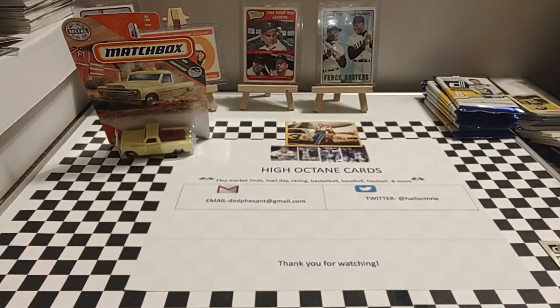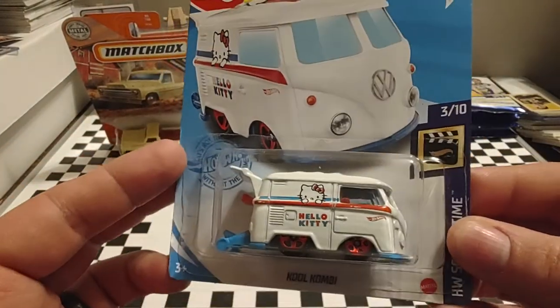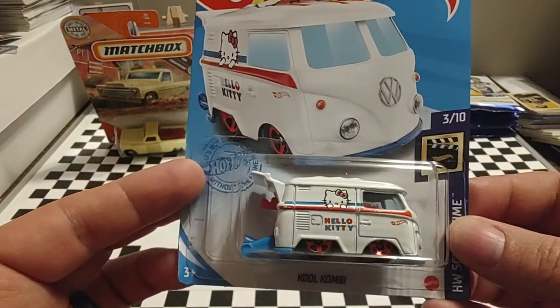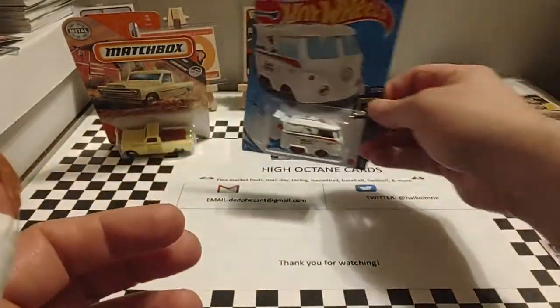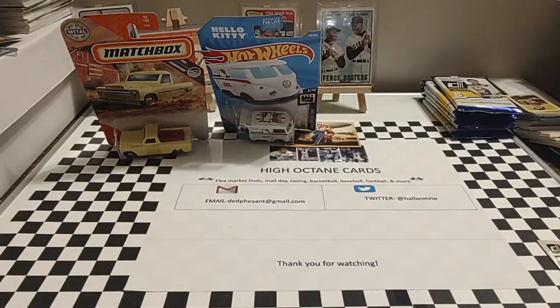Next up is a Hot Wheels called Cool Combi. It's a Hello Kitty — I'm not a Hello Kitty fan, but I just thought this was a unique Volkswagen bus. I always pick up these unique ones, just for the odd factor or the interesting factor.